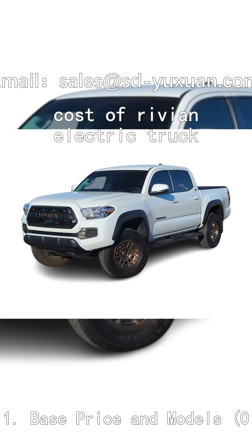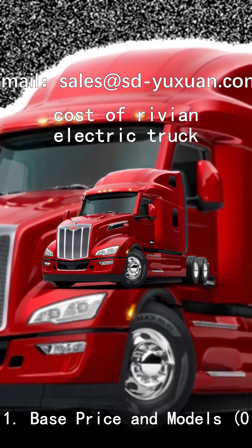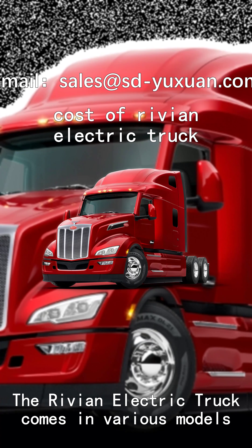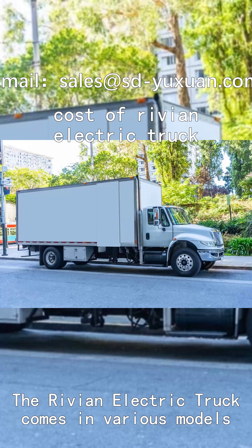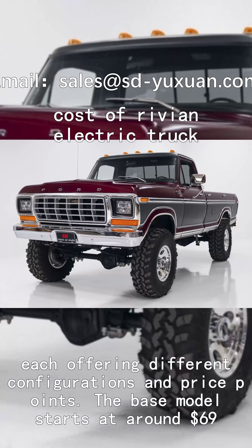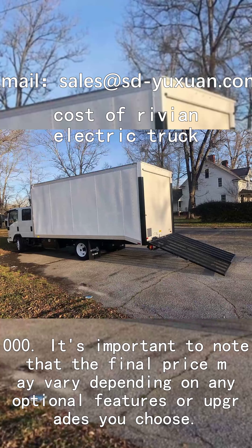The Rivian electric truck comes in various models, each offering different configurations and price points. The base model starts at around a certain price point. It's important to note that the final price may vary depending on any optional features or upgrades you choose.